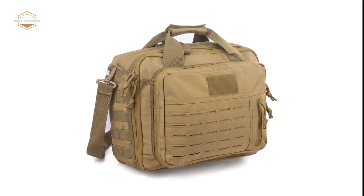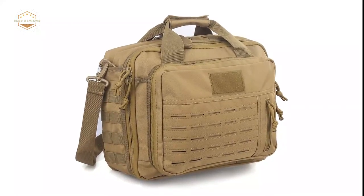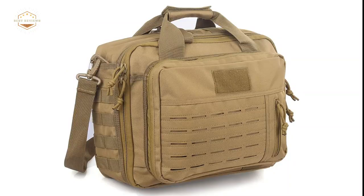Range bags are for people who love shooting sports and need to carry their gear with them. They come in many different styles, colors, and sizes, so you can find one that fits your needs perfectly.